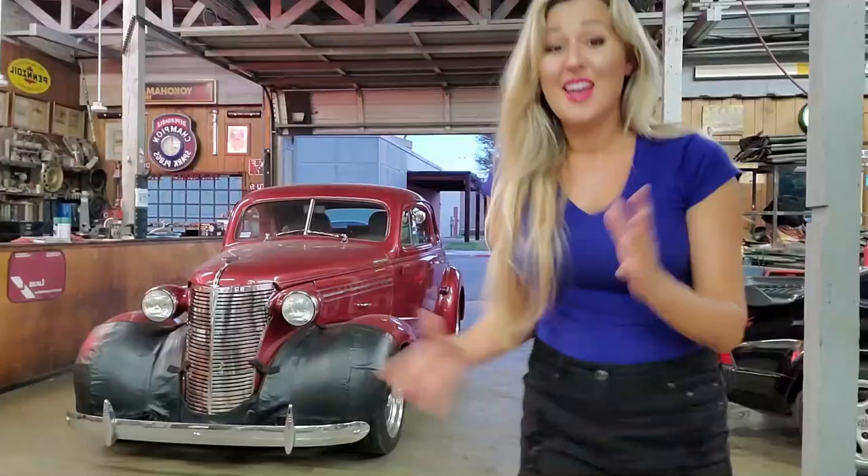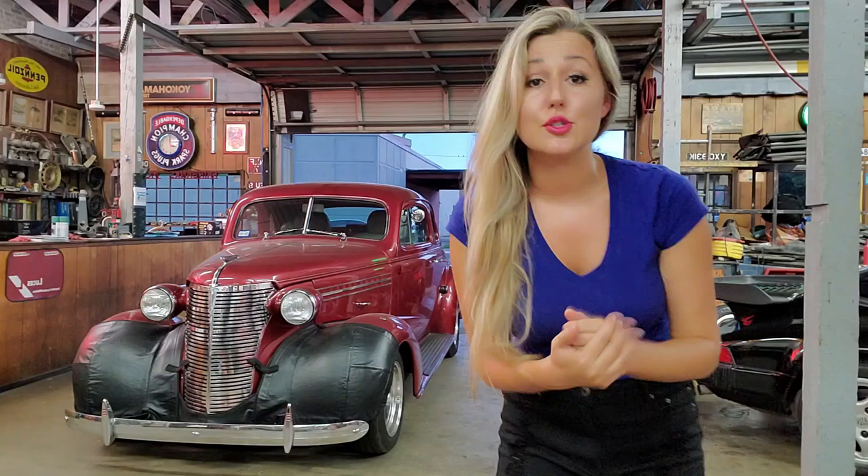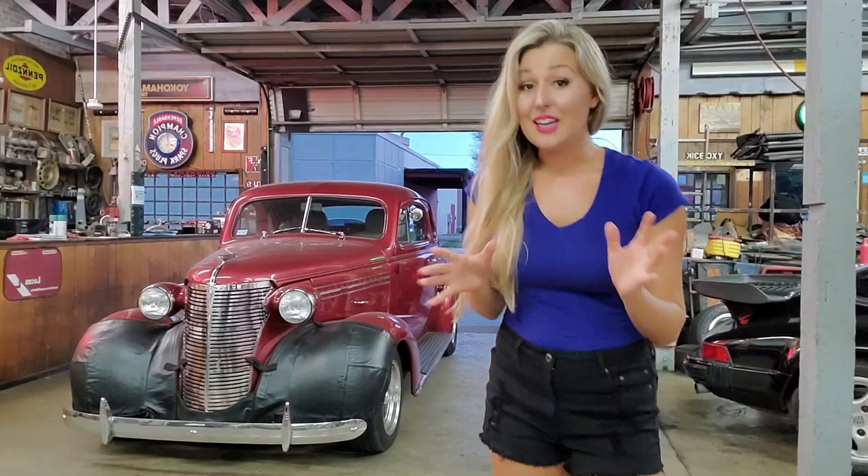A big thank you again to Rick and D Beekman for letting me make a video on their absolutely lovely classic car. The Chevrolet Master and Master Deluxe was an American passenger vehicle created and manufactured between 1933 and 1942. It was made to replace the 1933 Chevrolet Eagle and was the most expensive of its range at the time.